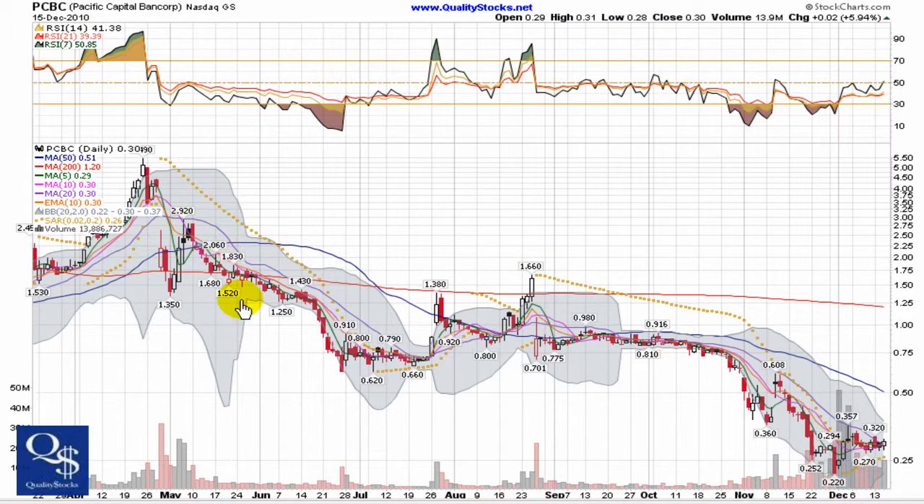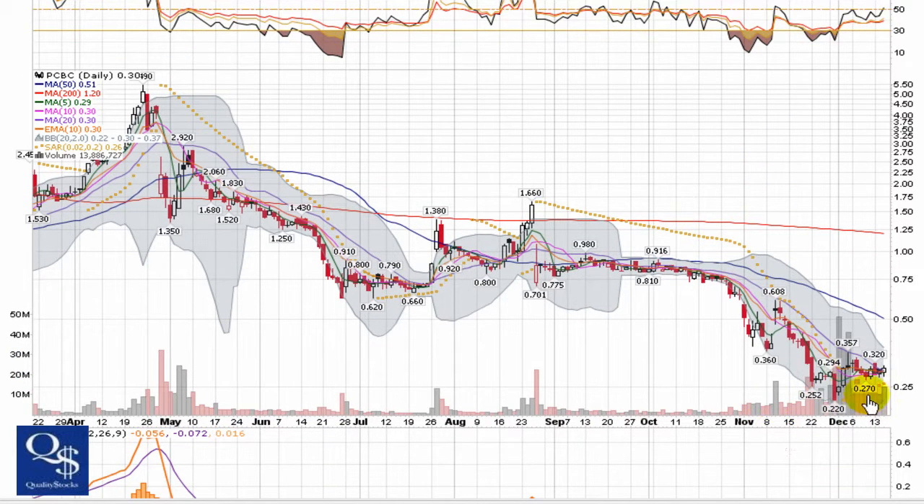Kind of a typical financial play — just had a real tough time this year. Up here over $5, slid all the way back down throughout the course of the year to just over $0.25. It closed at $0.30 yesterday. Almost 14 million shares traded, so there's plenty of liquidity. The increasing volume through here is one of the things that caught my eye — I'm wondering if this is trying to catch a bottom and make up some of the ground it's lost recently.